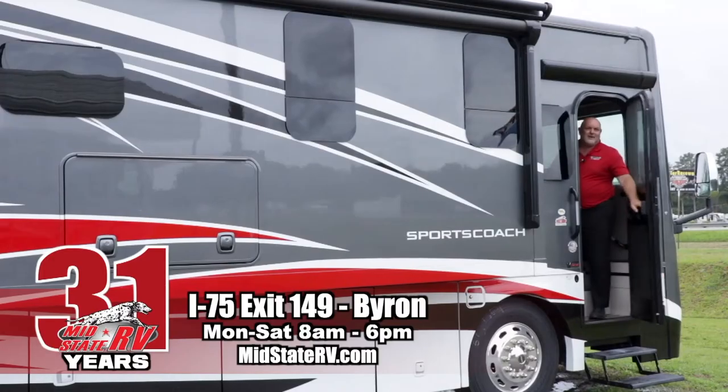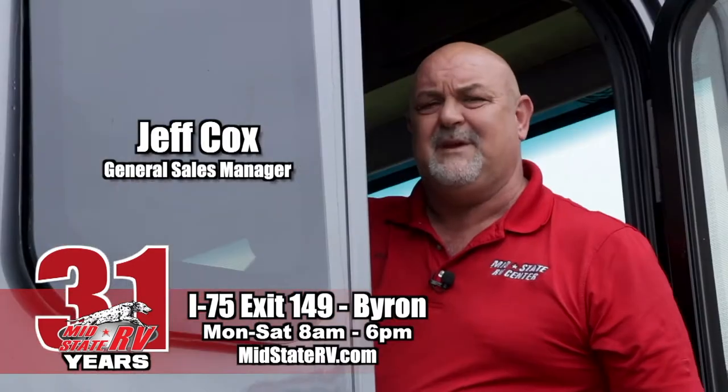The RV business has been extremely busy with the coronavirus. People have chosen camping as a healthy alternative for vacations. We have sold more units in the last 45 days than we've probably ever sold. Inventories are really low on dealers' lots, but we've got 2021 models arriving daily. So if there's a unit you're looking for, give us a call — we'll probably have it. What are you waiting for? Get out and go camping in your new RV from MidState RV.